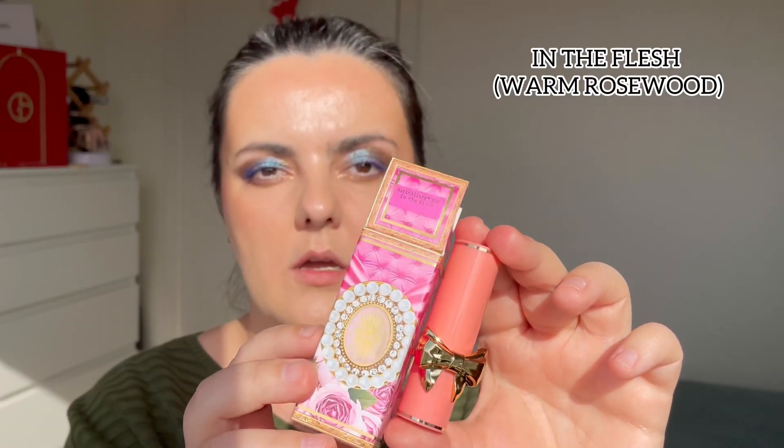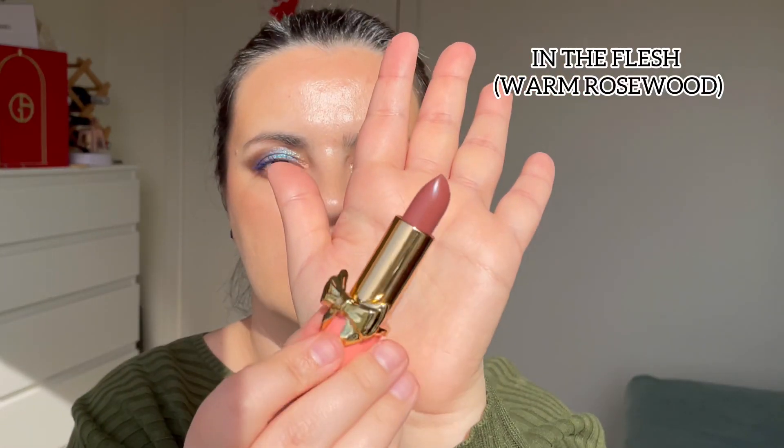Next shade is In the Flesh — a nude brownish shade. On the lips, yes, definitely your lips but better. It is a little bit darker than the previous one. This is In the Flesh: a really beautiful everyday nude for makeup looks. It is really pretty.